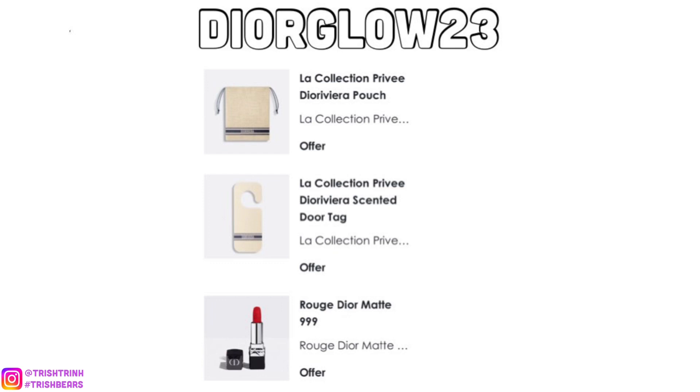The next code is new — it is DIORGLOW23. This is for the Dior Riviera new fragrance. You get a Christian Dior pouch, a Dior lipstick, and a Dior door tag, which is kind of like a do not disturb tag. If you scratch the Christian Dior wording on the door tag, it actually has the scent of the Dior Riviera fragrance, which is super cool and smells amazing.